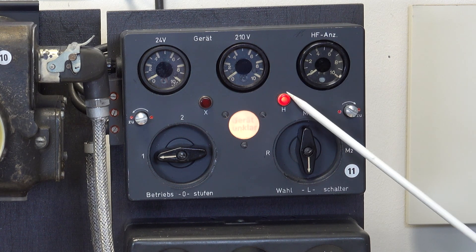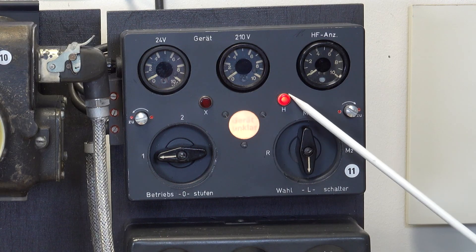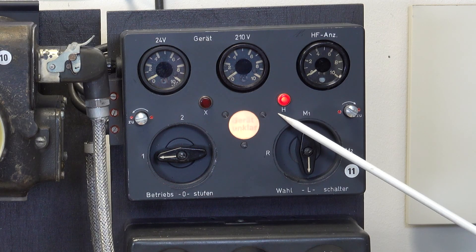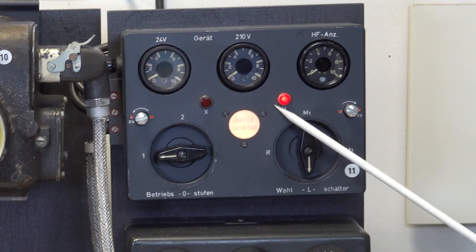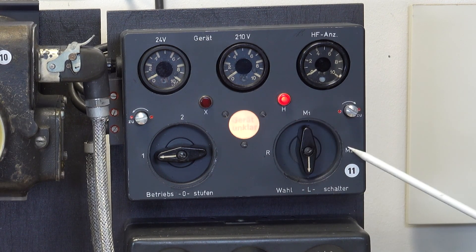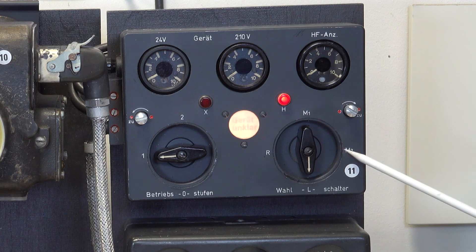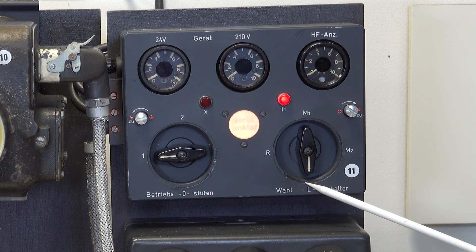We have two types of glide bomb — the Fritz X, for which this is the X selection, or the Henschel, for which this is the H. Here you can select among the four bombs that it was possible to carry from the aircraft.